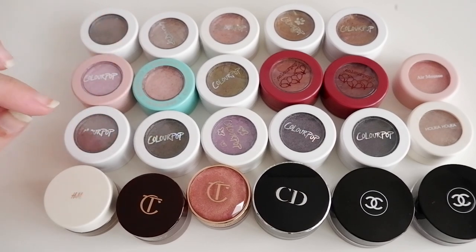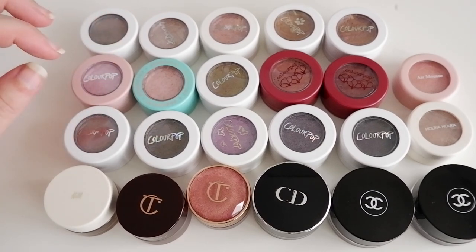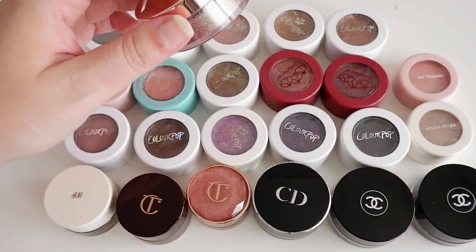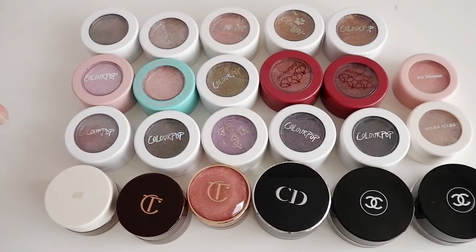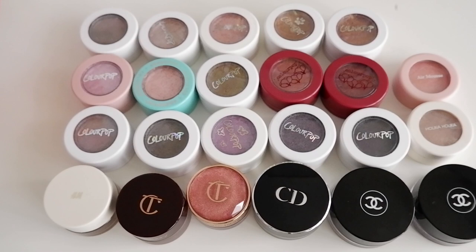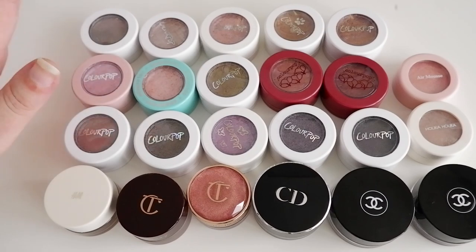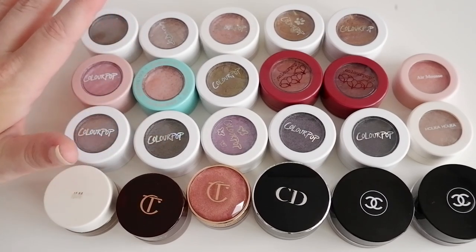I decided to group them together because I don't have that much in both categories, and I felt it would just be a better video to join them up. I will also have a stray pigment for you here, which is one that I was really impressed with when I swatched it, so I wanted to make sure I show you that. So yeah, these are my cream shadows that you're looking at, and then we're going to go into my creams when we've gone over all of these.